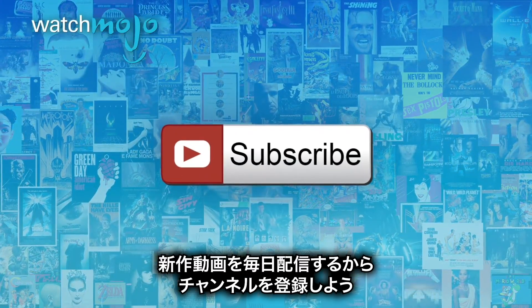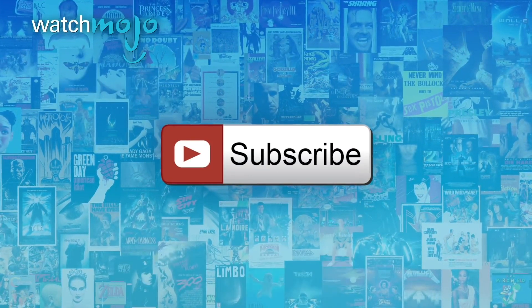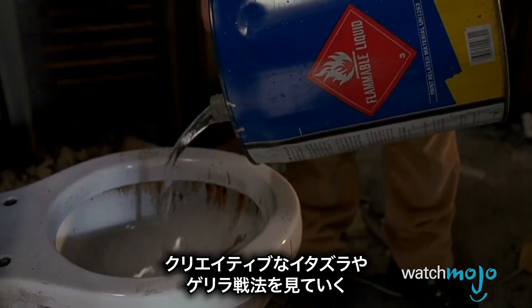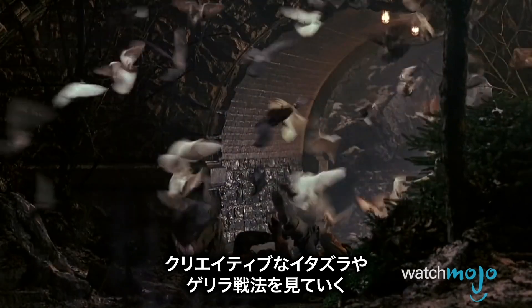We publish new videos every day, so be sure to subscribe for more great content. For this list, we're looking at the most creative ways Kevin McAllister has foiled the wet bandits, from playing tricks to borderline guerrilla warfare tactics that put Harry and Marv through the ringer.